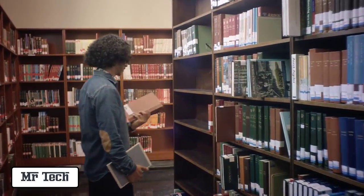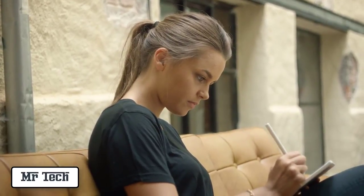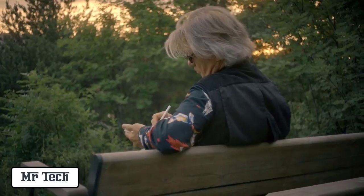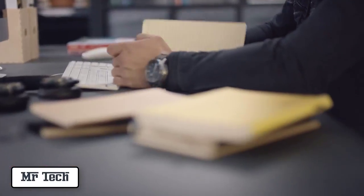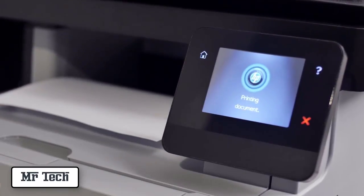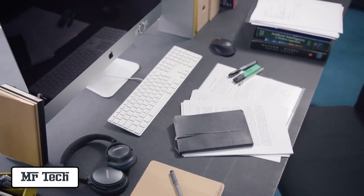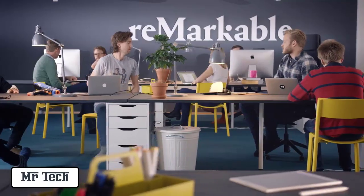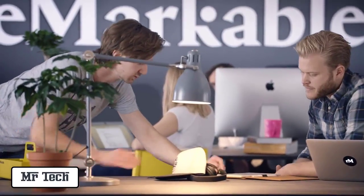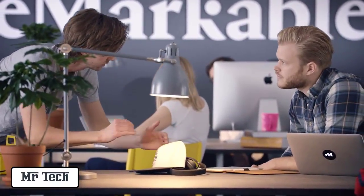Paper is the ultimate tool for thinking. It lets your mind roam freely without restrictions. It lets you focus without distractions. But if you love paper, you probably struggle to keep track of your notebooks, print a lot of documents and have a very cluttered desk. If this is you, then you're a paper person, just like us at Remarkable. And we're about to launch a breakthrough solution that fixes your paper problems.